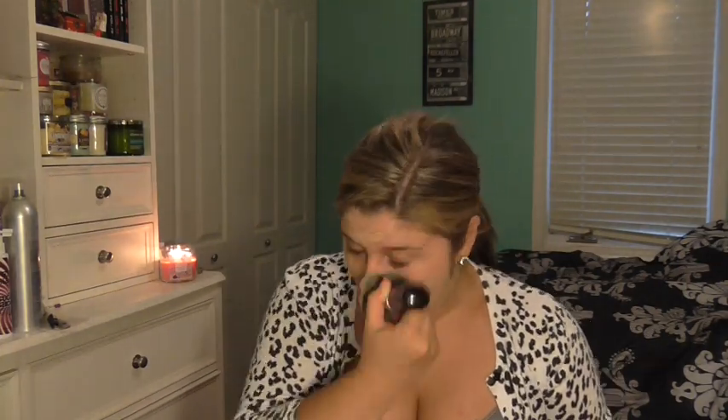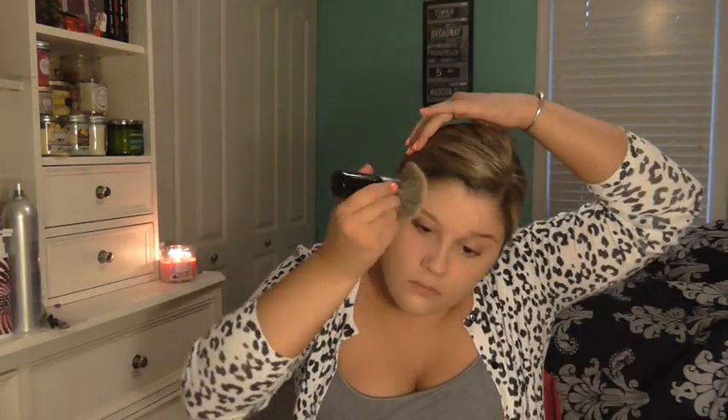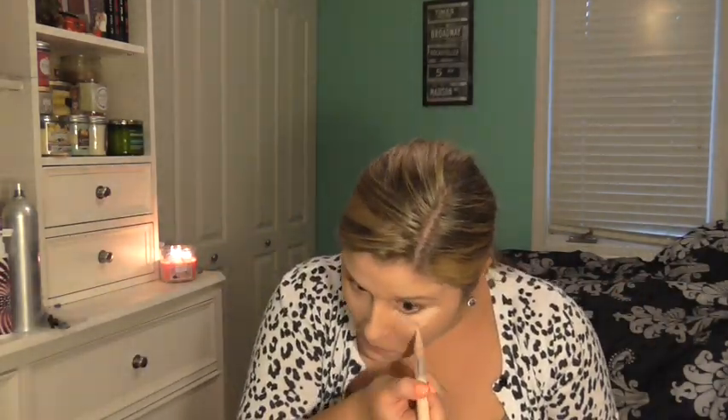And then I'm going to put on my foundation. This is the Revlon Color Stay, and I really love the finish it gives. I'm going to blend that out. Then I'm going to put on some concealer — this is the Maybelline Dream Lumi. Love this stuff. I'll blend that out with my fingers.